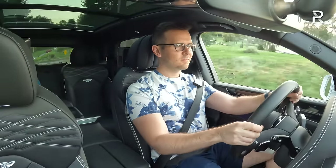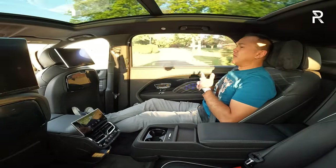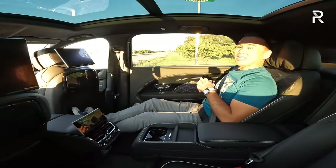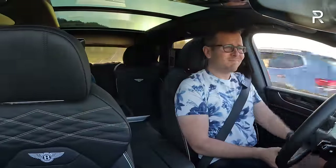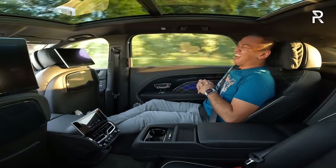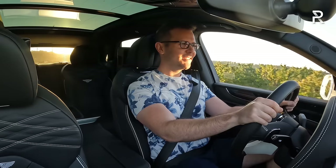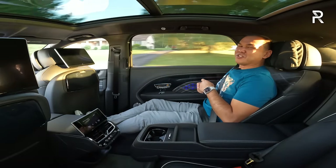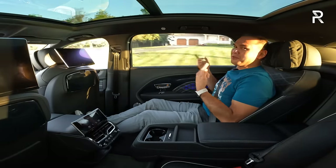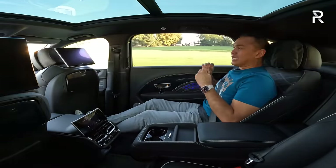Keith punches it and you can still hear the exhaust from the back, just muffled a little bit — it's funny how flatulent exhaust noises are comical even in a Bentley. Overall, this thing just glides down the road. We're not on the most perfect road surface, but this car even on 22-inch wheels just kind of soaks up the bumps.